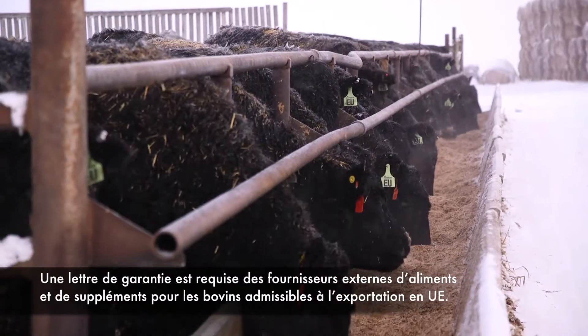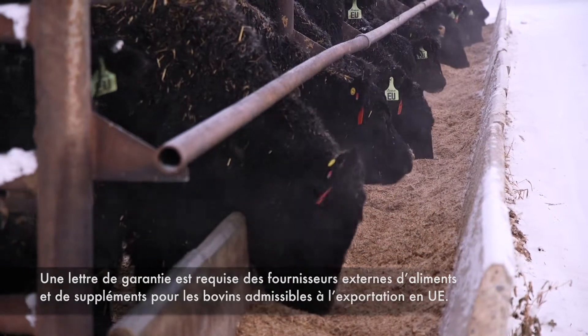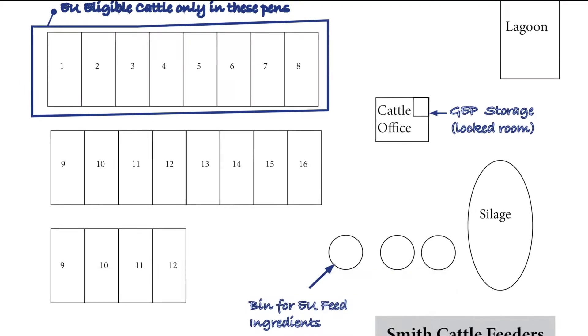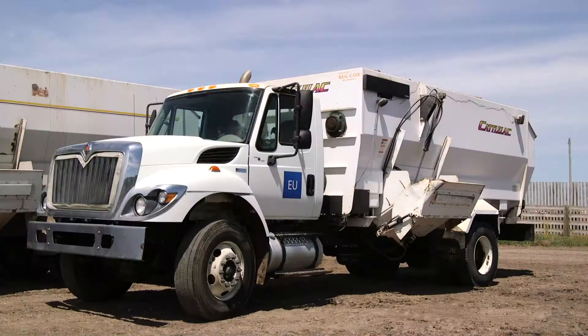A letter of guarantee is required from external suppliers of feed and supplements for EU-eligible cattle. When feeding products containing GEPs, a written plan is required which describes the actions taken to prevent eligible animals from consuming this feed.